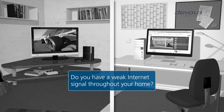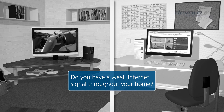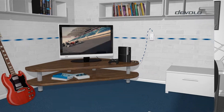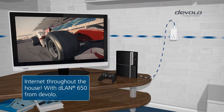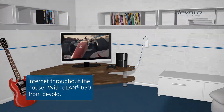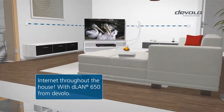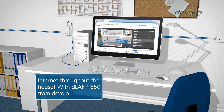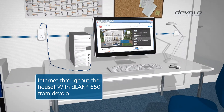Do you often have a weak internet signal throughout your home? Finally, a solution. Develo gives you the fastest home network, simply using your existing household electrical wiring. All made possible with the latest generation of devices: the D-LAN 650.